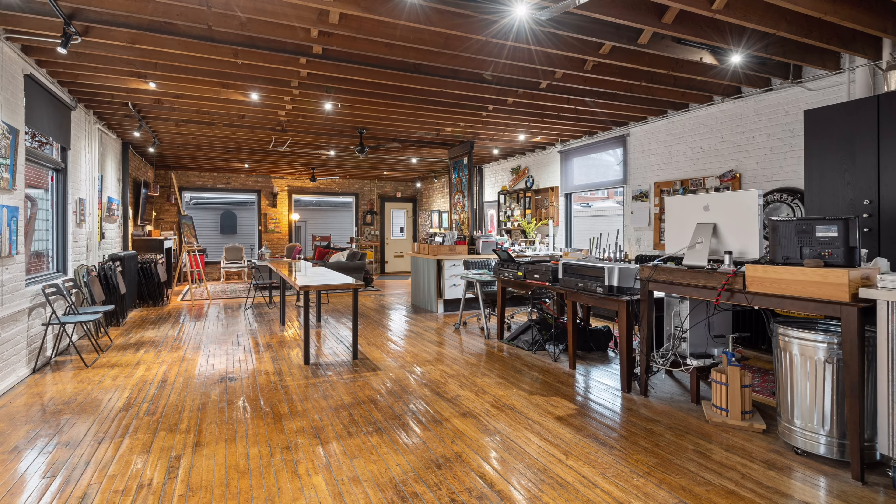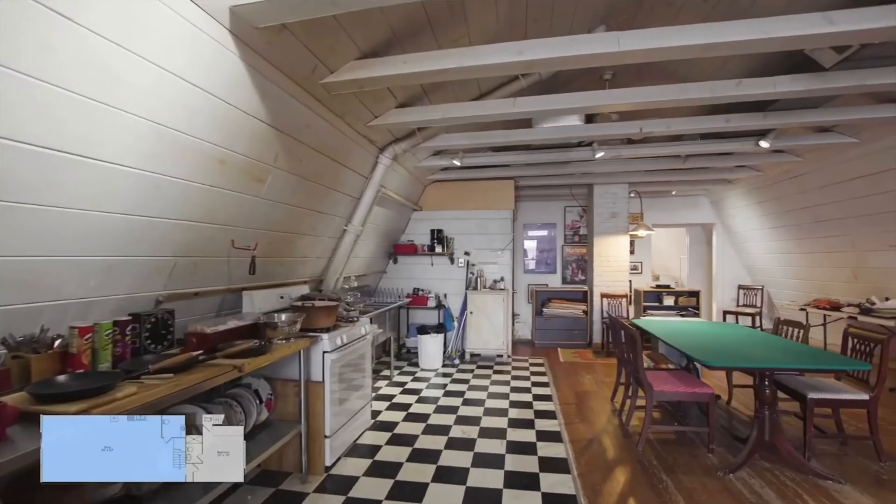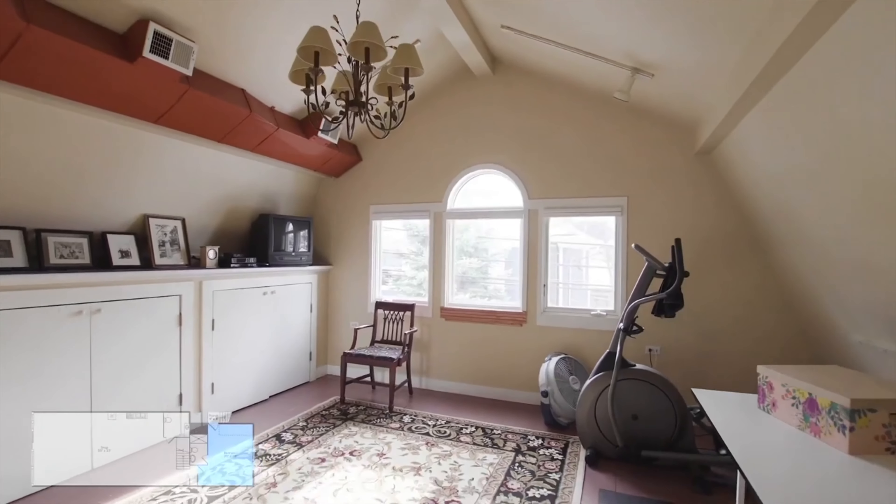The first floor is hardwood throughout with soaring windows that let the sunshine in. Upstairs is a full kitchen with an open floor plan that has doubled as a photography studio. There's also a bedroom and one and a half baths. The basement is currently a workshop but can be reimagined to suit your tastes.